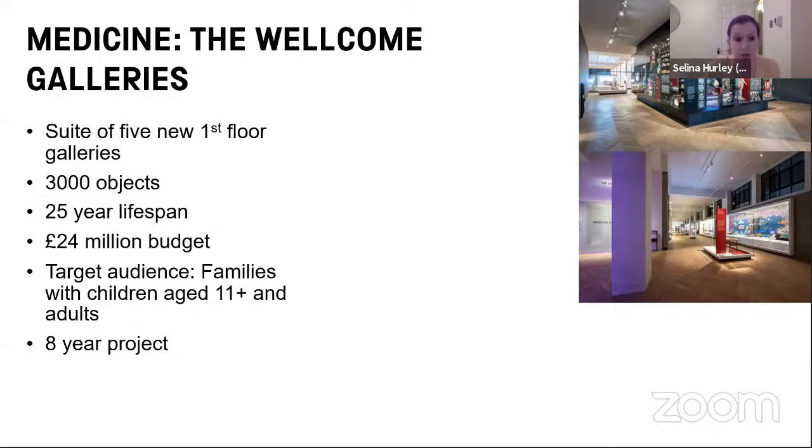The galleries have around 3,000 objects on display from the Science Museum's holdings, which includes a loan from Sir Henry Wellcome's museum collection. This is a very broad definition of medicine, which includes amulets, laboratory glassware, surgical instruments, and representations of deities from major world religions. The galleries will be there for the next 25 years. The project was a £24 million project. Our target audience was families with children aged 11 plus and adults, with targeted learning resources for younger children and school groups. In total, it was an eight-year project from beginning to end.